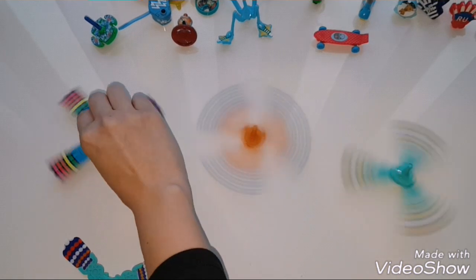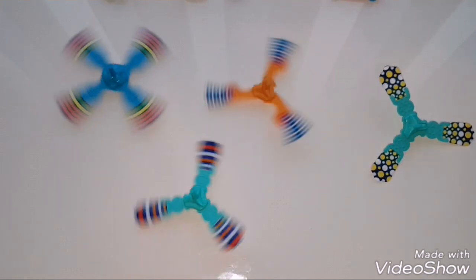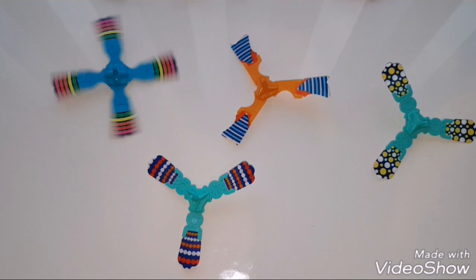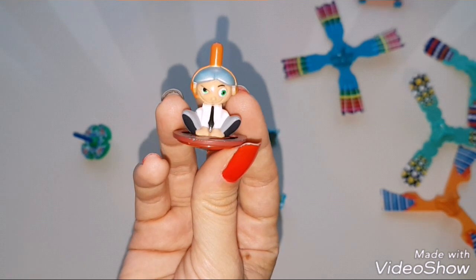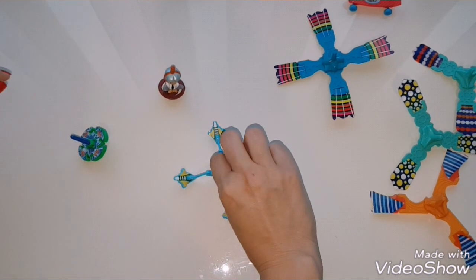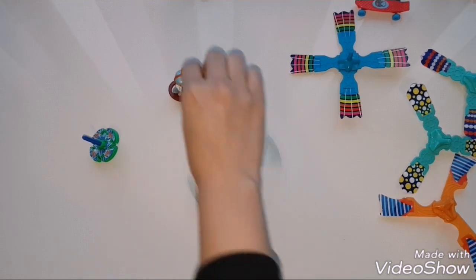My favorite ones from this collection are these spinners. They are called war leagues, or spinner tops, or spinning tops. Here I have 3 different ones. Here is a spinning guy. I have to admit that I like these spinning tops.